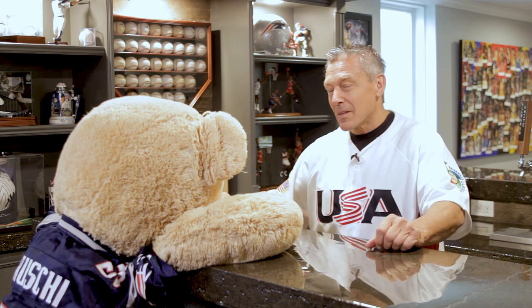Hey buddy, what can I get you? How about the ultimate sports memorabilia basement?